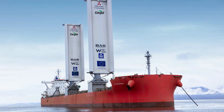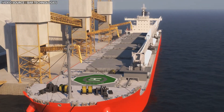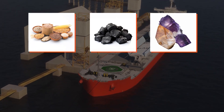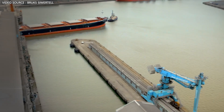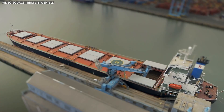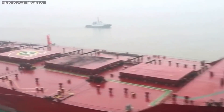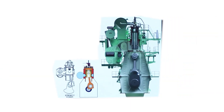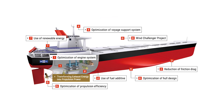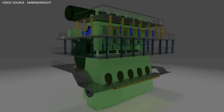The vessel Pyxis Ocean is a bulk carrier, a type of merchant ship specifically designed to transport unpackaged bulk cargo like grain, coal, minerals, steel coils, and cement in its cargo holds. These ships make up about 25% of the global merchant fleet and vary in size, from smaller single-hold bulk carriers to massive vessels capable of carrying over 400,000 metric tons. Typically, these ships are powered by a single two-stroke low-speed crosshead diesel engine, which is directly connected to a fixed-pitch propeller.